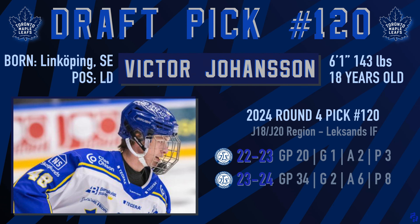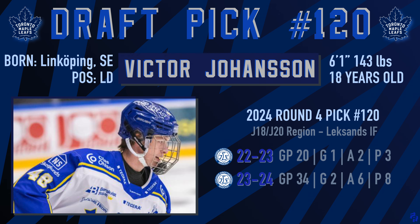Then we had the next pick, which was in the fourth round — 120th pick overall — from Linköping, Sweden: Victor Johansson, a left shot who just last season in his junior league had 8 points in 34 games. He's a defenseman, 143 pounds, 6'1", left-handed.